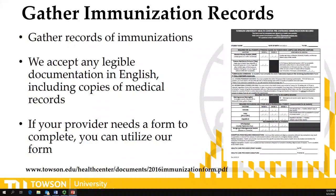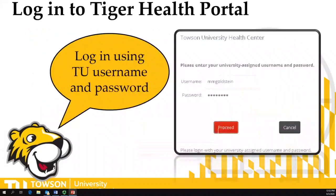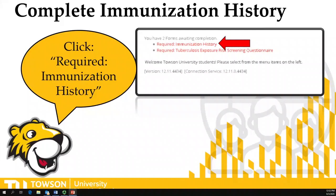After you've gathered those documents, go to Towson University's Health Center website and click on the banner that says 'click here to complete immunization requirements.' Log in using your TU username and password, enter your date of birth, and that will take you to your to-do list of the two requirements you need to complete: number one, the immunization history, and number two, the tuberculosis exposure risk screening questionnaire.